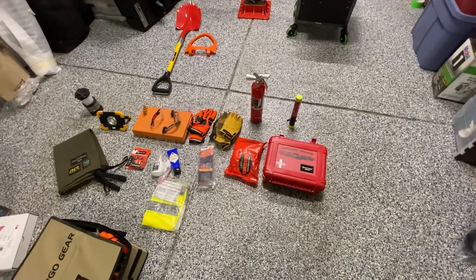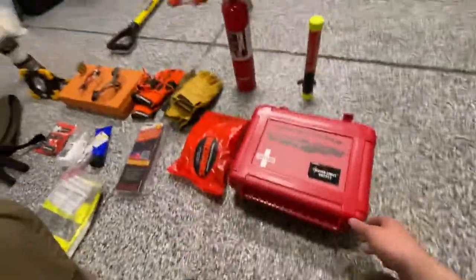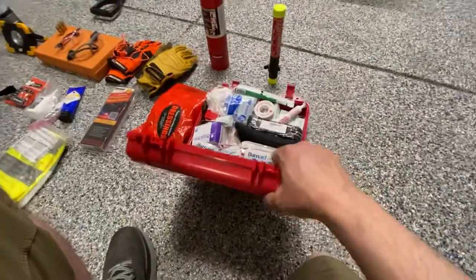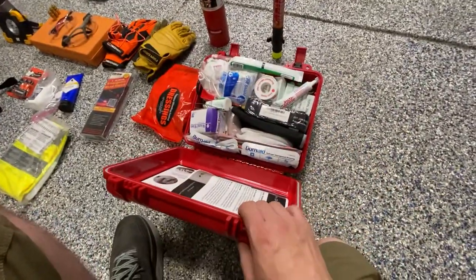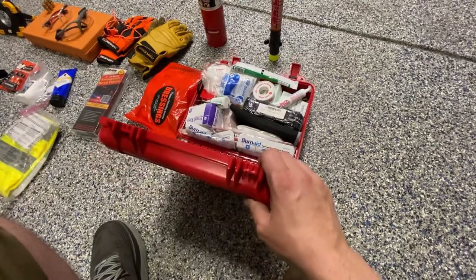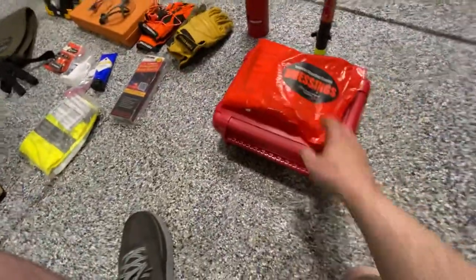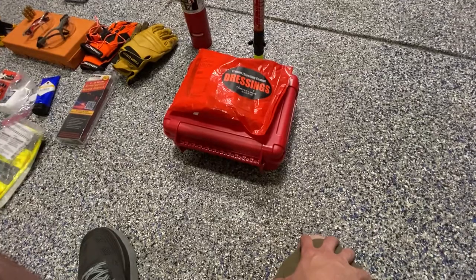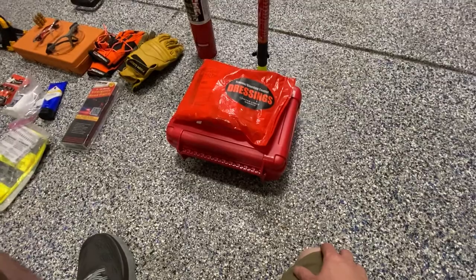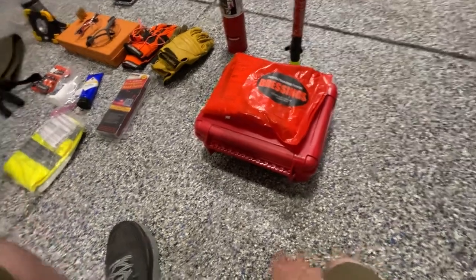Next is stuff I think everyone should have 24/7 regardless of what they're doing. On the right is a really nice, complete first aid kit from Outer Limit Supply — the owner, Travis Early, is a firefighter/EMT here in Denver. I also got the extra bleeding control kits with extra dressings and a tourniquet, because if you're in the backcountry working on a truck and it falls on you while you're alone, that could potentially be a lifesaver.